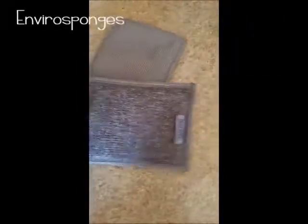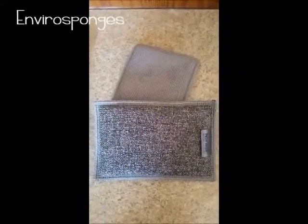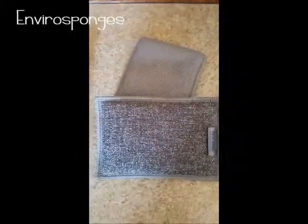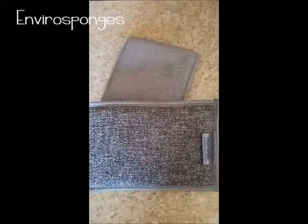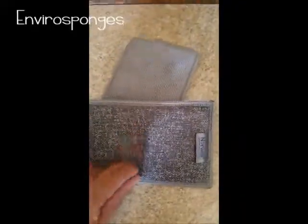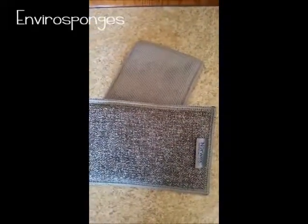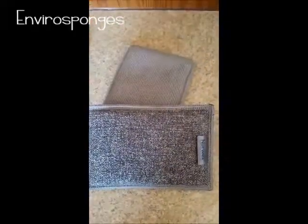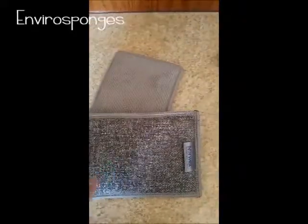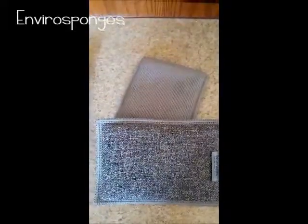Another new one that's really cool is the EnviroSponge. These come in a two-pack for $19.99. As you can see they're two-sided — this side is scrubby, kind of like the fruit and veggie scrub cloth, and the other side is essentially an EnviroCloth. The BacLock is on the EnviroCloth side, so you scrub with one side and flip over to wipe clean.